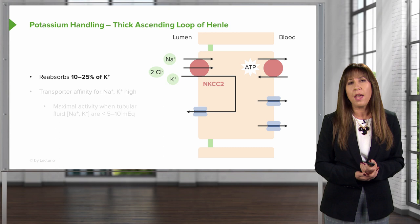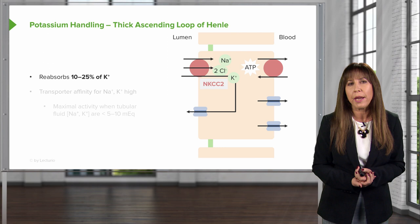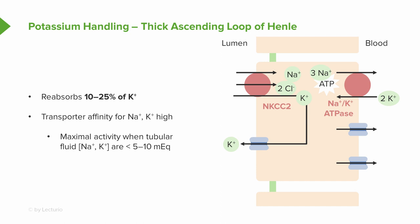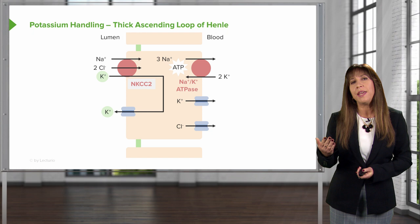The next stop in the nephron important for potassium is the thick ascending limb of the loop of Henle. This area is responsible for reabsorbing about 10 to 25% of potassium, and it's driven by our luminal sodium-potassium-2-chloride, or NKCC2, cotransporter. This is also the site of action of loop diuretics. It's an active transport process, driven by the basolateral sodium-potassium ATPase. Transporter affinity is very high for both sodium and potassium, with maximum activity when tubular fluid concentration of sodium and potassium is below 5 to 10 milliequivalents.